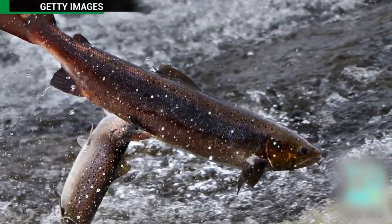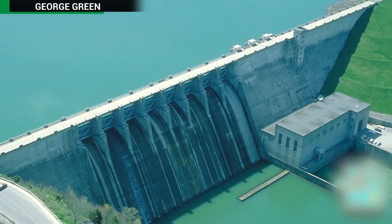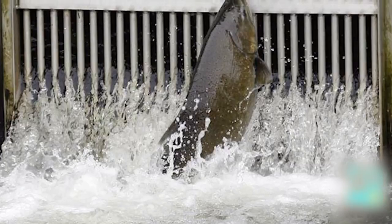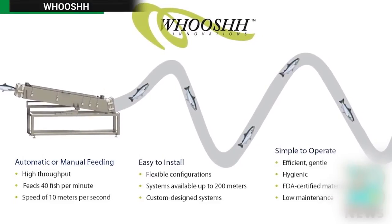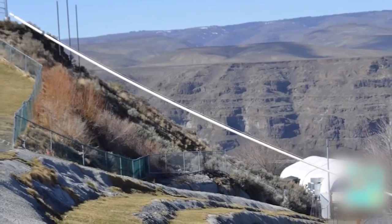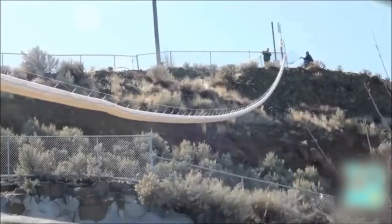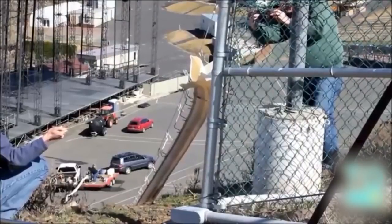Chinook salmon swimming upstream to mate have been having some problems. Humans have been constructing dams that block their migration routes, making it harder and harder to get upstream and breed. One company has come up with a new device to help salmon on their journey, and it involves a cannon. The salmon cannon is a pneumatic tube that helps fish pass man-made water obstructions like dams, and shoots them upriver.